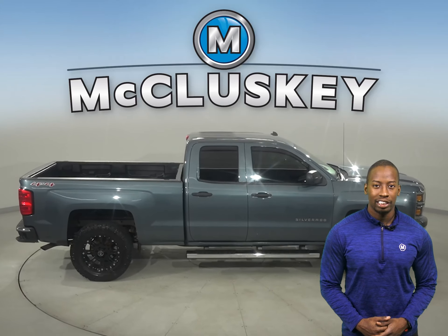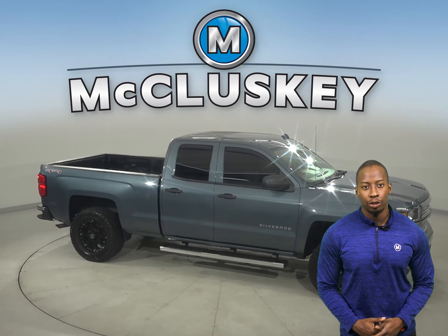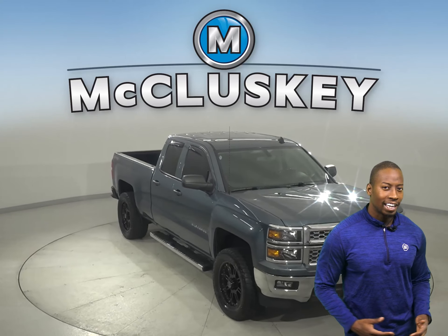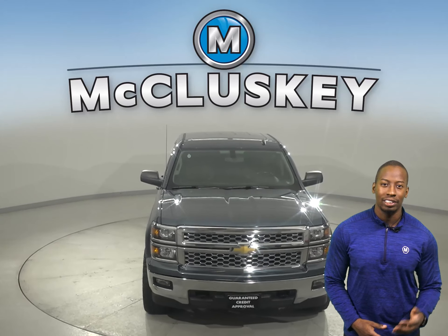It's even passed our rigorous 172-point inspection. There's 114,000 miles on the odometer and this truck is ready to hit the road. Check it out today with our free 48-hour test drive and see why you're going to love this truck.